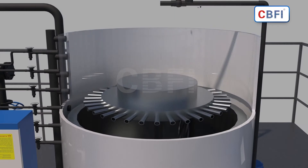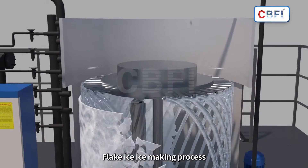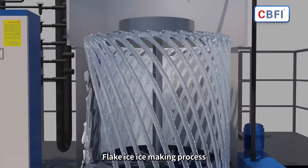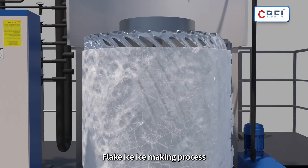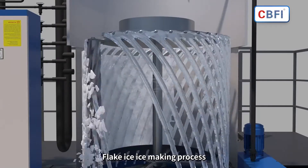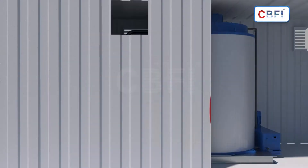The ice making water is evenly sprinkled on the inner wall of the flake ice machine through the water propellant head, and flows automatically from top to bottom. The water exchanges heat with the refrigerant on the inner wall of the evaporator to form ice, and then the ice is peeled off by ice skates to form a dry flake ice.